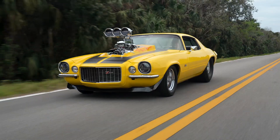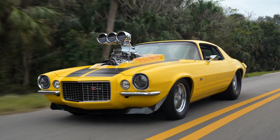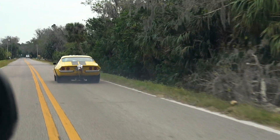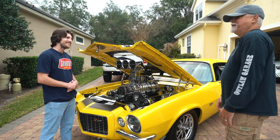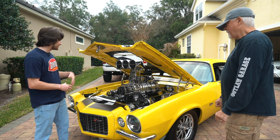It's got an FTI H5 transmission with a 4,500 stall pro-mod converter — it gets up and goes. They always say if you're not scared when you're driving it, then it ain't powerful enough. This is crazy, man — it must be such a sight to see with that big blower sticking out of the hood.